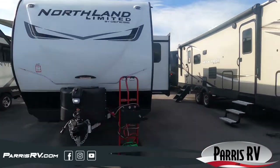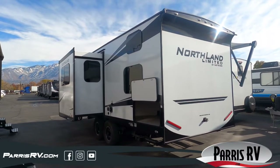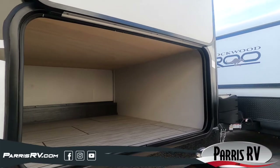You and your family are going to fall in love with camping all over again in this 2023 Northland 25 BHS by Genesis Supreme RVs.